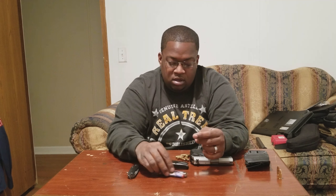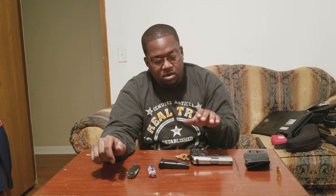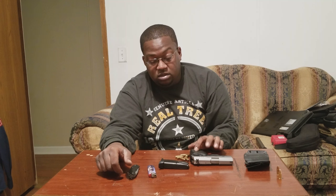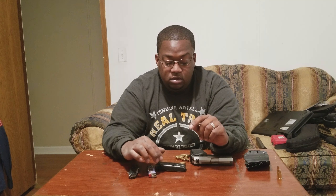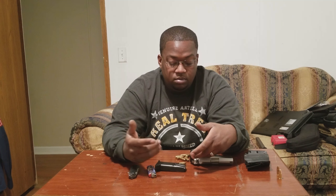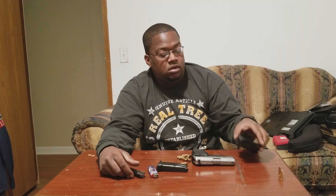So for my everyday carry, that's all it is. I keep my firearm with at least one backup mag — so at minimum I have 12 plus 11, that's 23 shots. I also keep a lighter, and a knife. This is all the tools I carry. I'm not showing phones or wallets, just the everyday carry items.